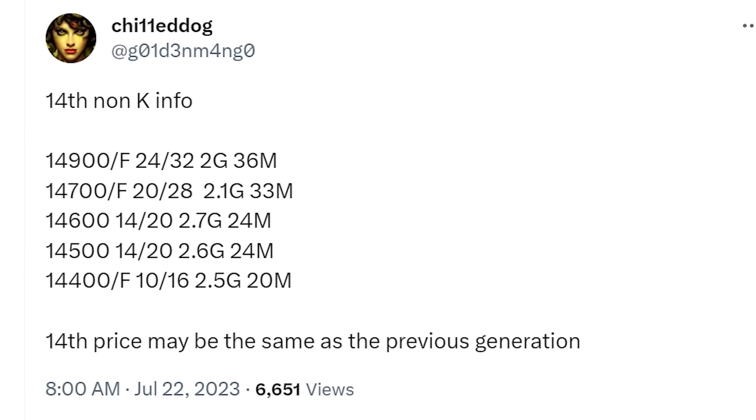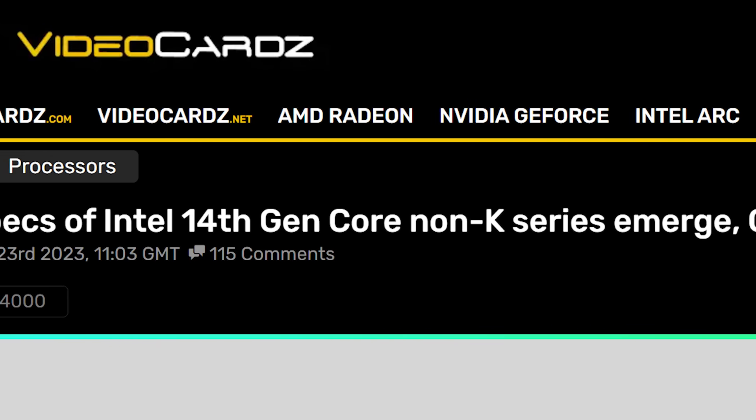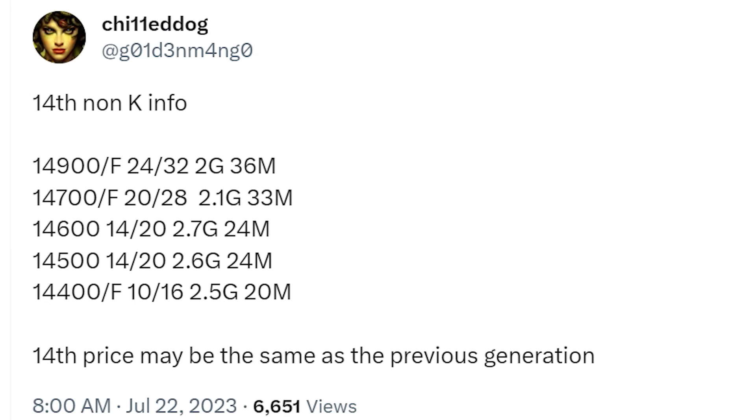Now back to the story. This one originally comes from a known leaker on Twitter, later reported by Videocards. We have the full lineup of 14th-gen non-K parts. Starting off, we have the 14400, a 10-core 16-thread CPU with a base clock of 2.5GHz and 20MB of L3 cache. Then the 14500, a 14-core 20-thread CPU with a base clock of 2.6GHz and 24MB of L3 cache. Then the 14600, also a 14-core 20-thread CPU with a 2.7GHz base clock.